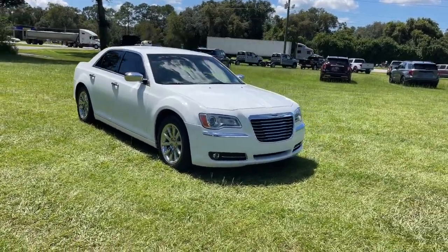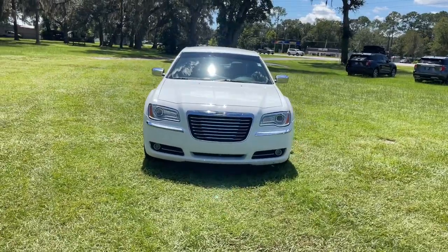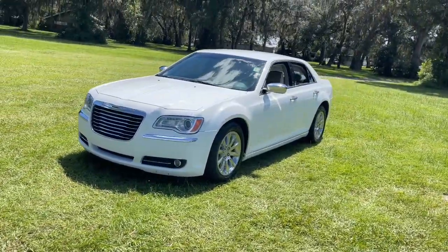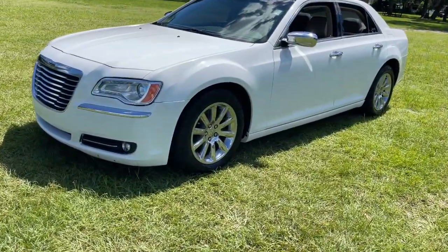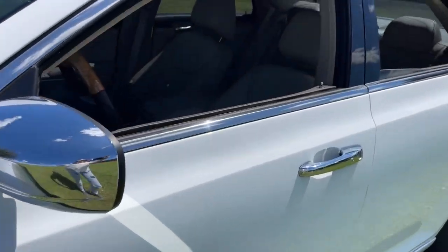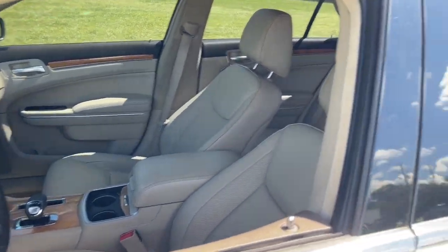Go home happy with the 2014 Chrysler 300. With less than 120,000 miles on the odometer, this vehicle stands out from the rest. The luxurious 300 combines traditional full-size sedan comfort and refinement with the latest in smart technology, resulting in a deliciously modern and sophisticated automobile.